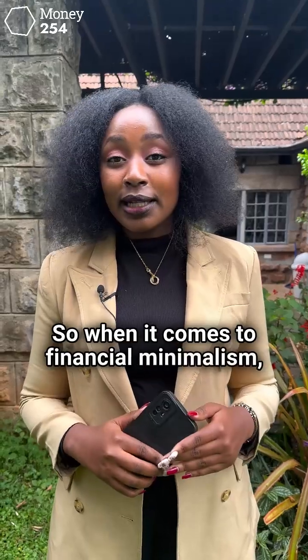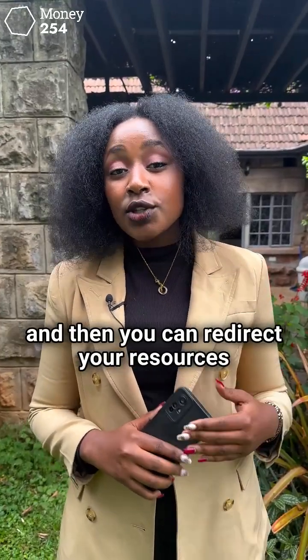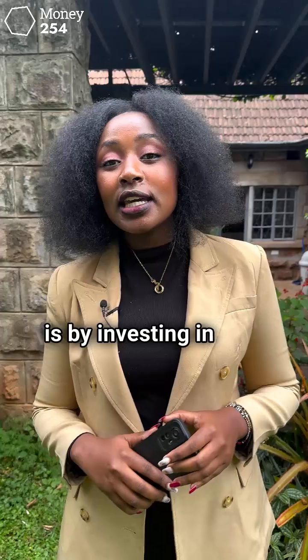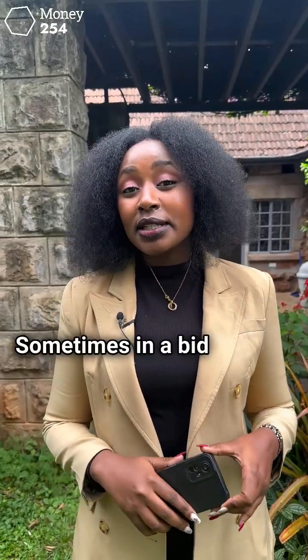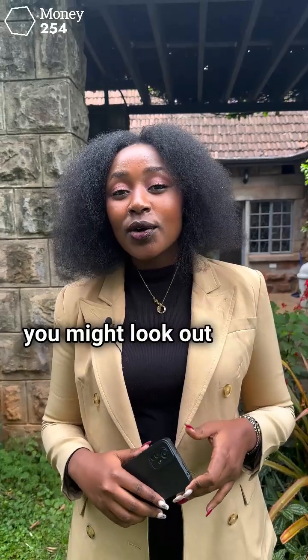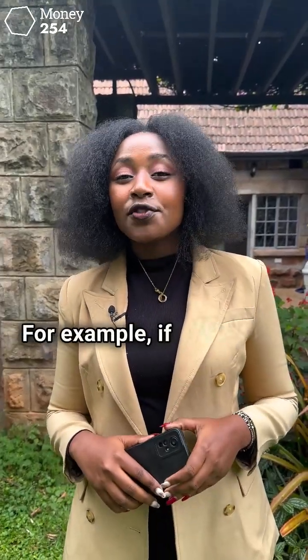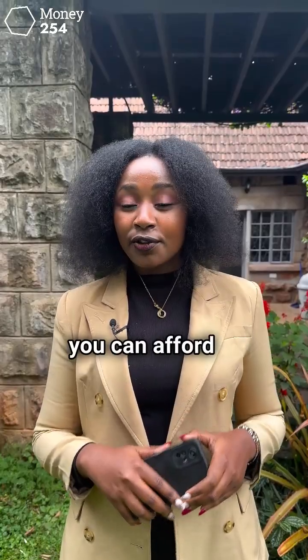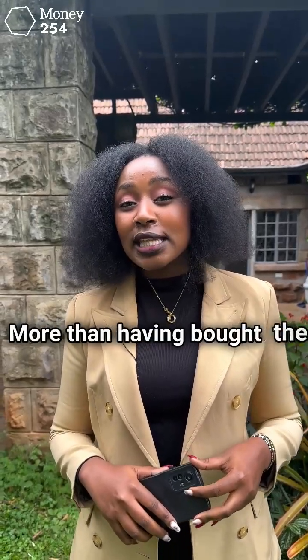When it comes to financial minimalism, you cut out avoidable expenses and then redirect your resources into investing in items or services that will serve you long term. The first way to achieve financial minimalism is by investing in long-lasting items. We always say that cheap is expensive. Sometimes in a bid to save, you might look out for the cheapest items, but these items might not serve you in the long term. For example, if you buy an older car to save money instead of getting a new car when you can afford it, that older car might have maintenance issues which could end up costing you more than buying the new car.